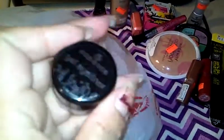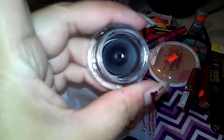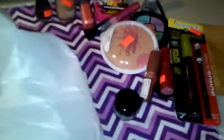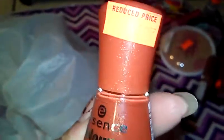Essence gel eyeliner — this was just kind of sitting there without a sticker on it. I thought maybe somebody had been too lazy to put it back, but when they rang it up it was 99 cents. It's just a little pot of black gel eyeliner. I have a gel eyeliner that's alright — convenience-wise I prefer a pencil but I like the way gel looks. The last thing is another Essence brand nail polish in a pretty shimmery rust color with teeny tiny little bits of gold glitter in it. I thought it was gorgeous and that was also 49 cents.